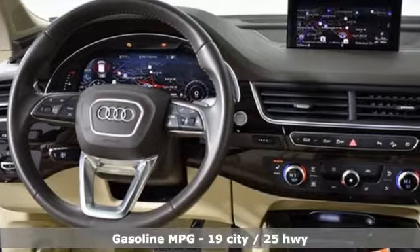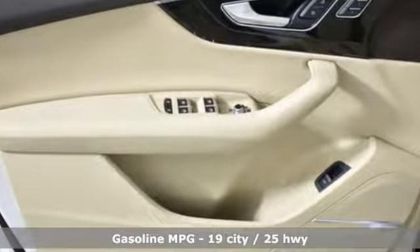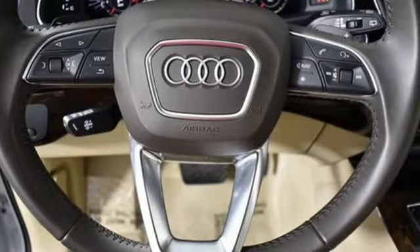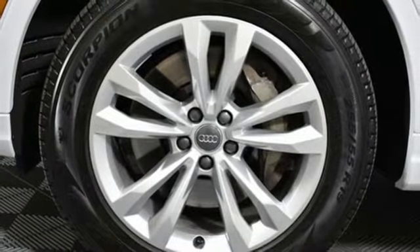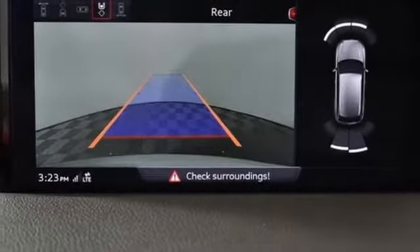Features include integrated navigation system with voice activation, power heated mirrors, front heated leather bucket seats, auto dimming rear view mirror, auto dimming mirrors, dual zone climate control, automatic transmission, hands-free liftgate, gas pressurized shocks, and intercooled supercharged V6 engine.